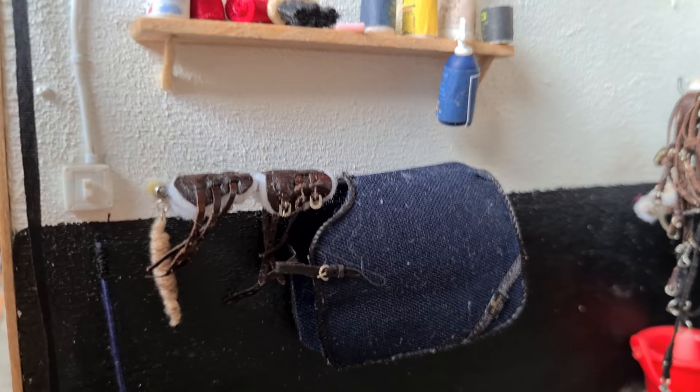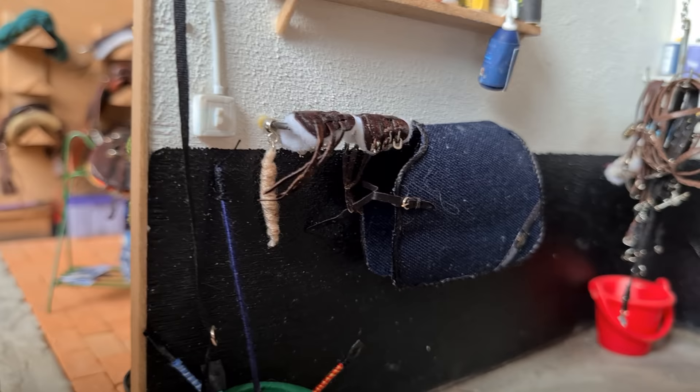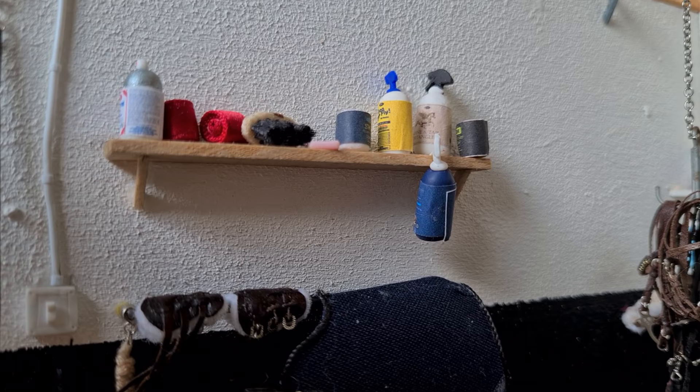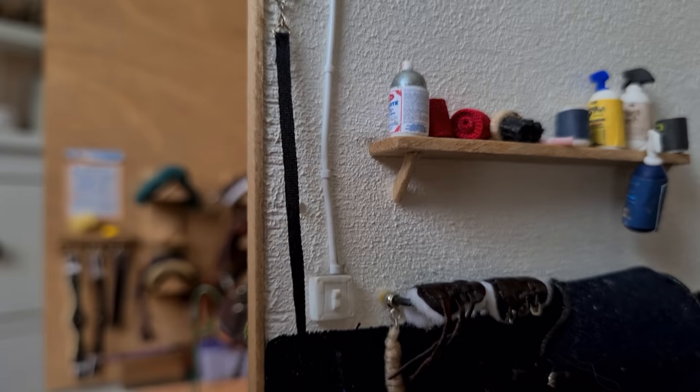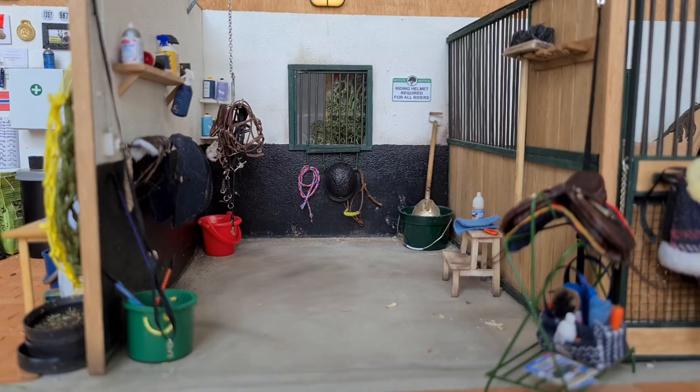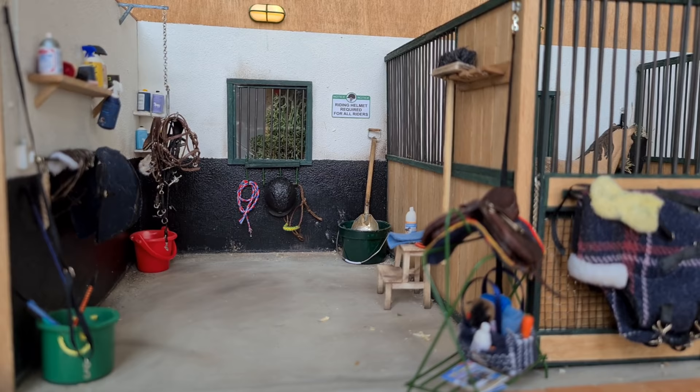Moving on to the final wall, we have this bar for hanging pretty much anything — currently there is a riding blanket and a couple of boots on it. Over that, we have a shelf with a lot of different grooming supplies: brushes, bottle wraps, fly spray, stuff like that. And under that, we keep a bucket with whips, which is very convenient after you've saddled up and just need to grab one on the go. So that was it for the cross ties area.